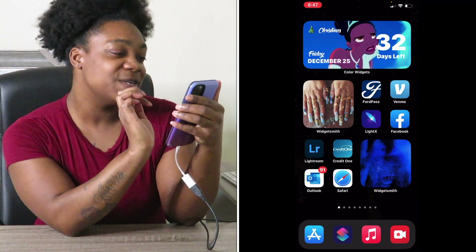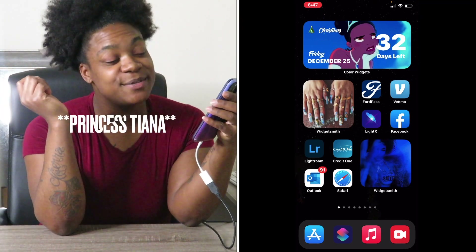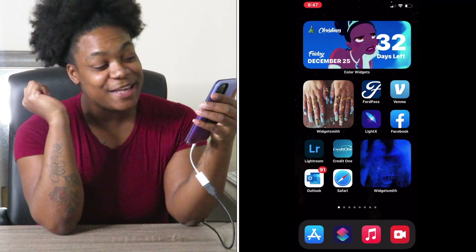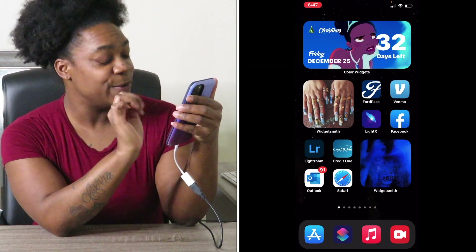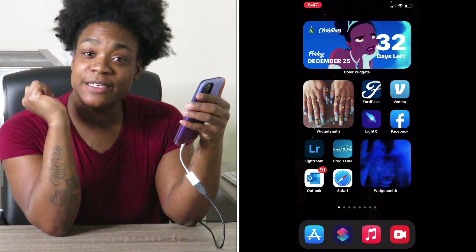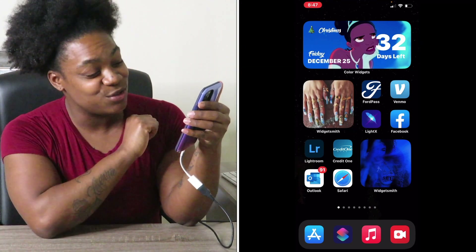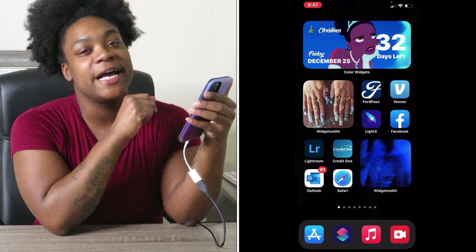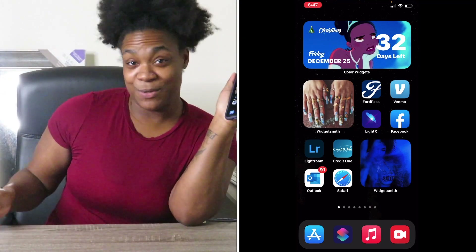I got the Christmas countdown, I got Princess Fiona because that's just my mood all the time. I got the little ghetto nails because I love to be extra — if I ever got my nails done I would want them this extra. And then I got my Ford app, that's pretty much my account for my car, and I got Venmo just in case y'all want to send me some money.